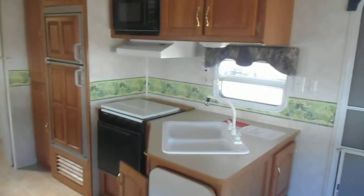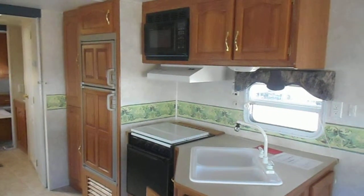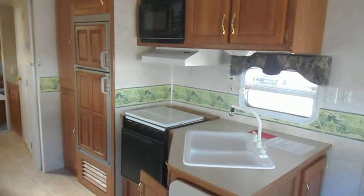Kitchen is across from your slide. Kitchen has a double sink, Suburban gas stove, Dometic microwave, Dometic refrigerator and freezer, and a pantry to the left of the refrigerator.